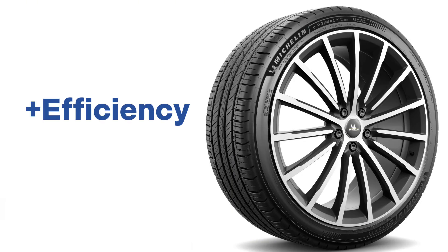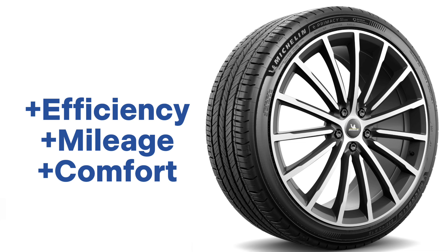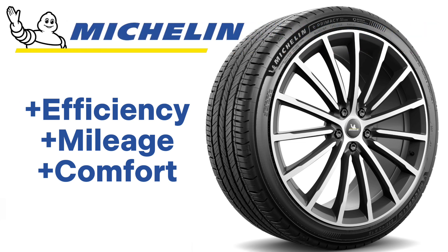Better efficiency, longer lifespan, and a smoother, quieter ride — that is the new Michelin E-Premacy all-season.